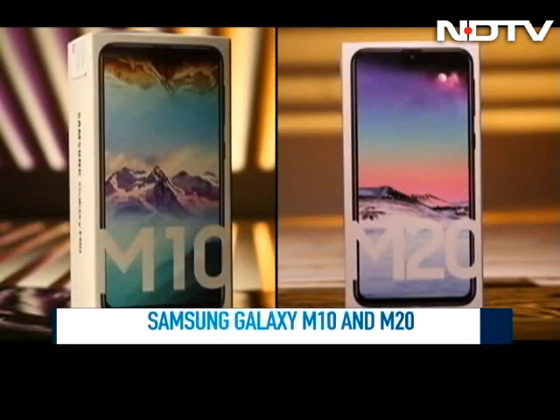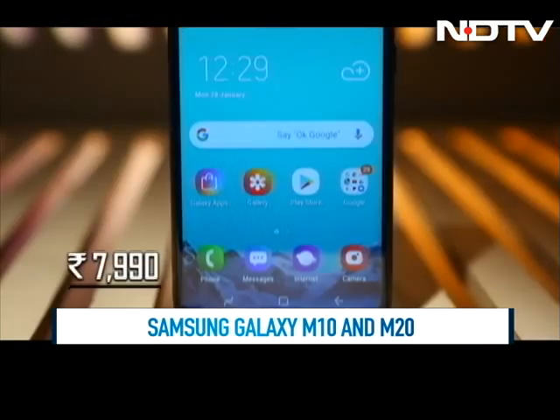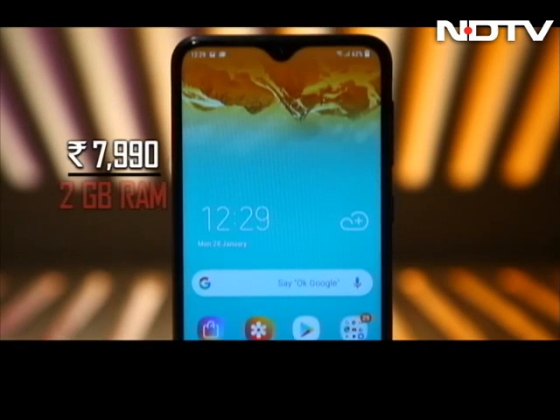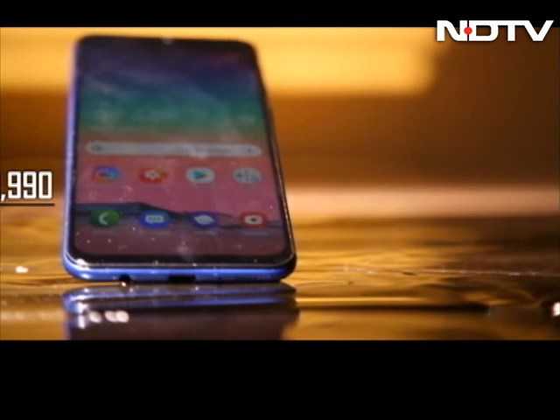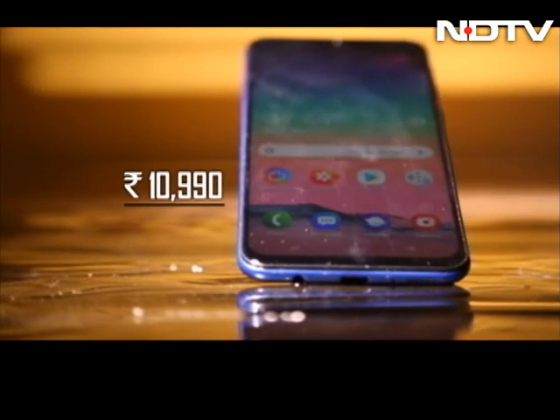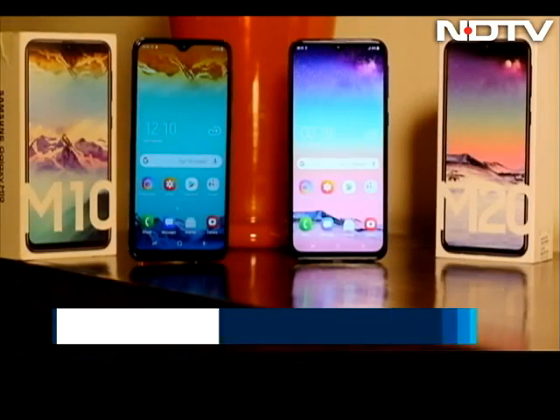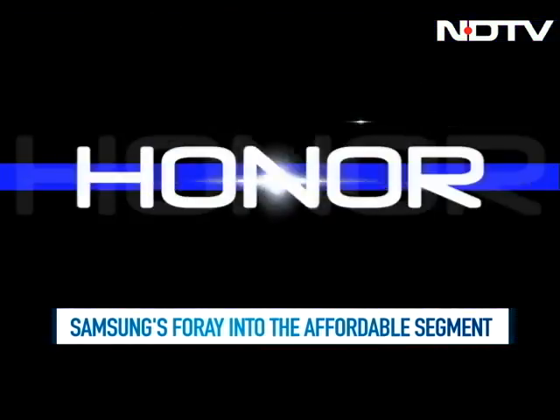This is Samsung's new Galaxy M10 and M20, which has a pocket-friendly price of Rs 7,990 for the 2GB RAM variant of the M10, while the M20 starts at Rs 10,990. With these prices, Samsung has taken a giant leap into the affordable segment, which has been dominated by the likes of Xiaomi, Honor, Realme and Asus.